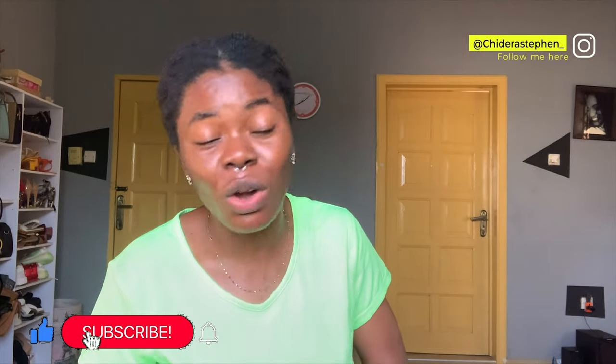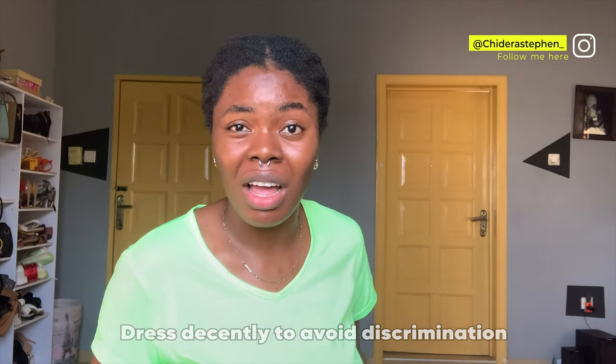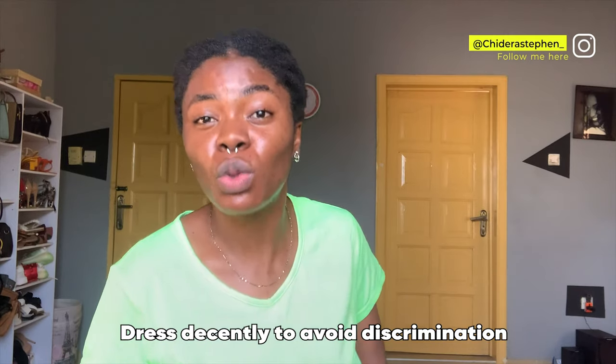Some landlords will make you sign a tenancy agreement, just like in Lagos. Others won't, but most of them just care that you can pay the rent and that you're a good, trouble-free person. My advice: try to dress well and present yourself properly when meeting a landlord. Even in Nigeria, landlords discriminate against young, unmarried people. You have to be convincing. Having an elderly Ghanaian friend who can speak to the landlord on your behalf is even better.